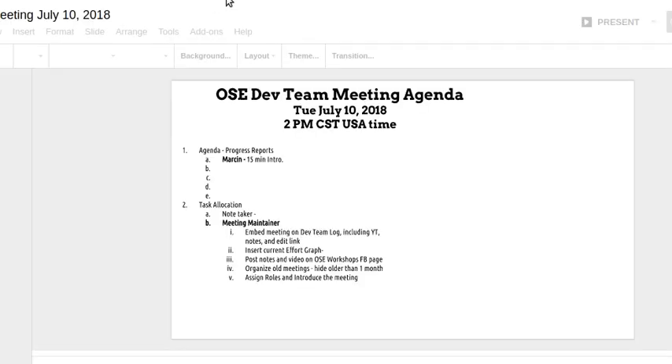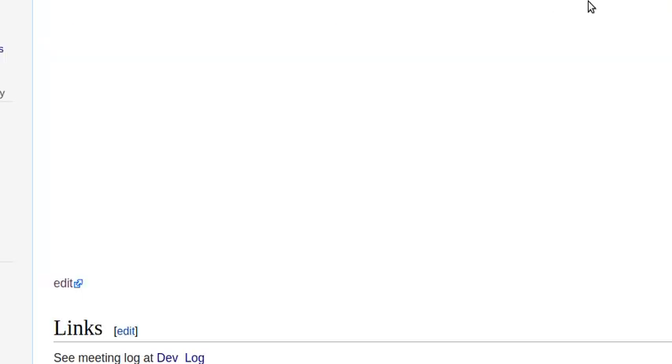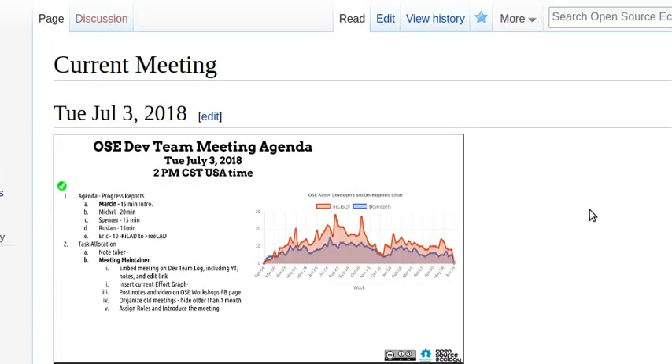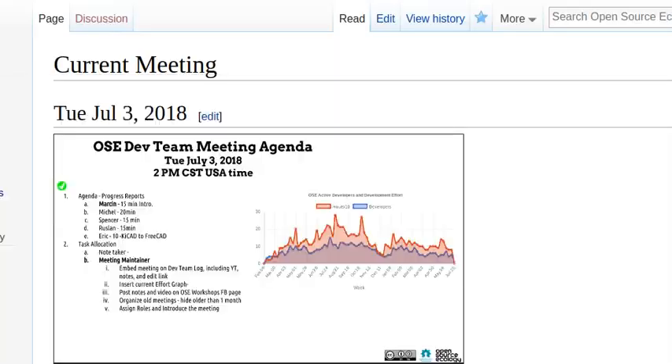Looks like Abe updated the agenda. Excellent — we've got the July 10th agenda. That's pretty much my report. Abe, would you mind updating the current meeting wiki page as well?